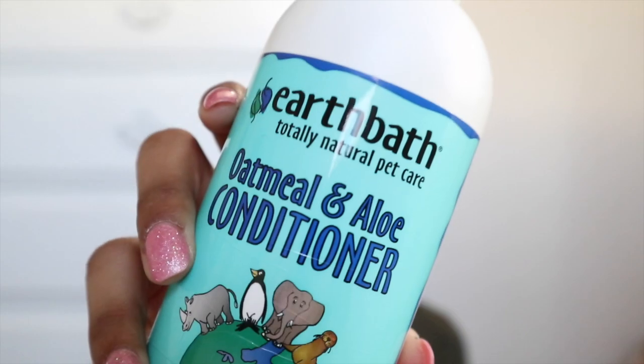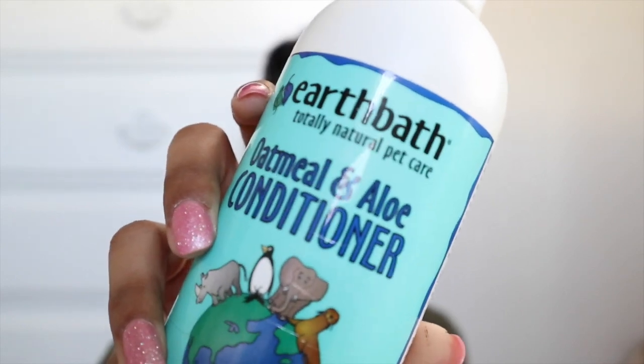So when that happened, I bought his conditioner. I have this one from Earthbath — it's the oatmeal and aloe conditioner, and it smells like vanilla and almond. I started using it because he got dry skin, and after about the second bath it went completely back to normal. I stopped using the de-shedding shampoo and just use these two, and they've been working perfectly fine. He also has a really shiny coat naturally, and I feel like these do help the coat.